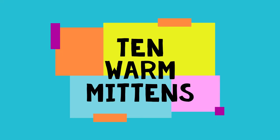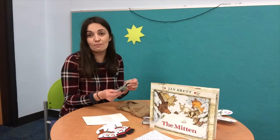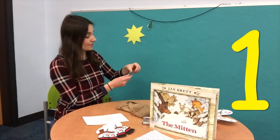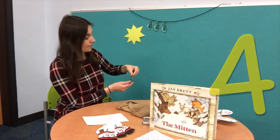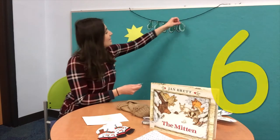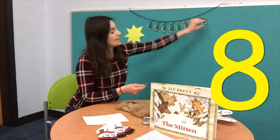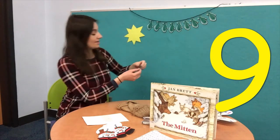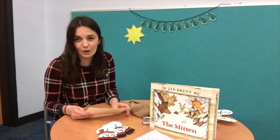Good job, you guys. I have a fun little flannel called Ten Warm Mittens. You guys can help me count — there's one, two, three, four, five, six, seven, eight, nine, and ten. Something happens to our ten mittens, so let's see what happens.